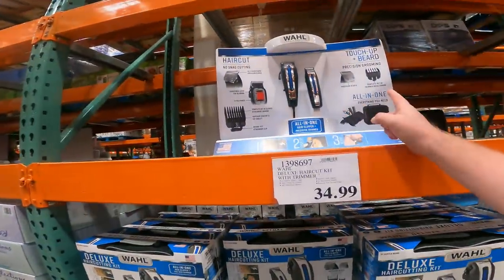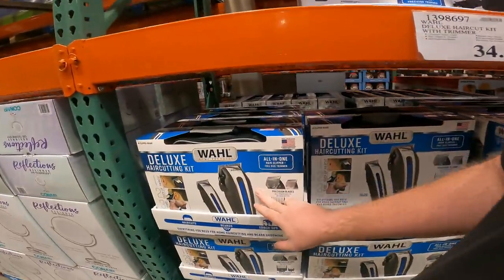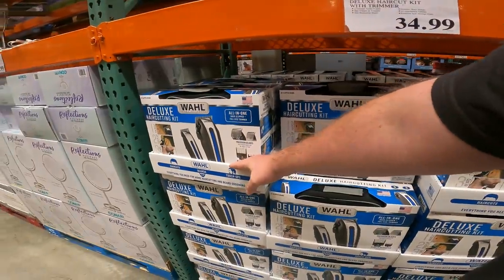Great deal on the wall — haircutting, touch-up, and beard kit. $34.99. I believe it's usually $40 or more just for the trimmer, not including the beard trimmer. Item number 139-8697.